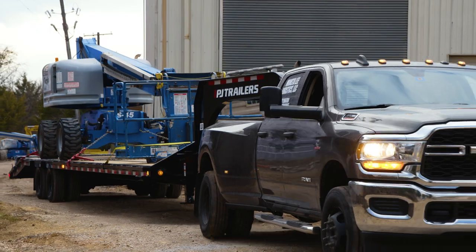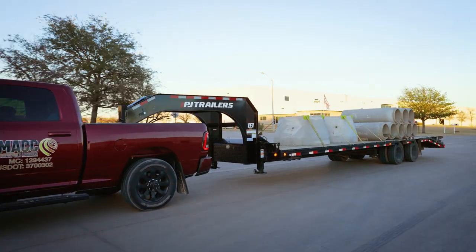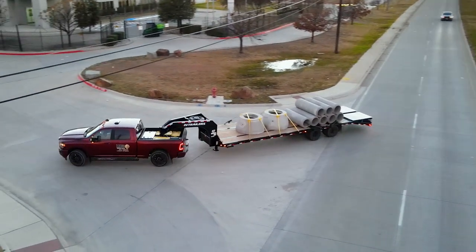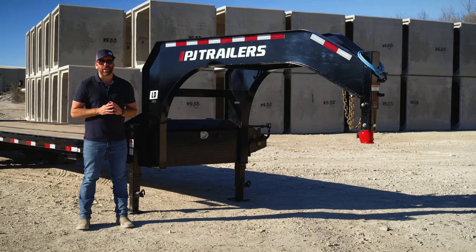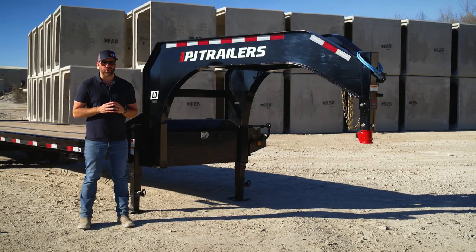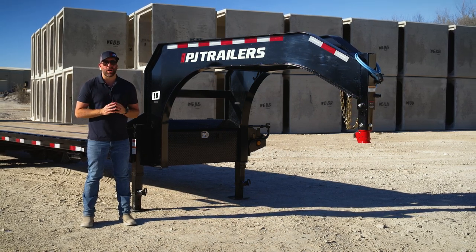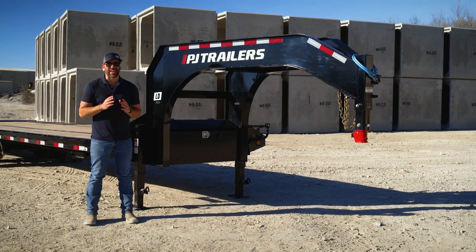Whether you're transporting equipment for construction or hauling heavy loads as a hot shotter, it's easy to see how these innovative features of the LD are designed and built for the next generation of hauling. Thanks for checking out the PJ Trailers Low-Pro Flat Deck with Duals. You can find more information at pjtrailers.com, where you can find your closest dealer to help customize and order your next PJ Trailer.